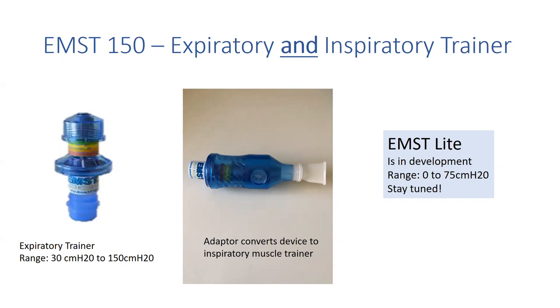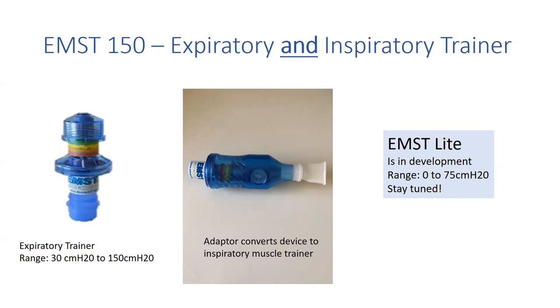Incentive spirometers are commonly seen at the bedside, and people often ask if they can be used for respiratory muscle training. The issue is that they're airway clearance devices, not training devices — they don't have enough resistance for patients to gain strength, and research has found them insufficient for training purposes.